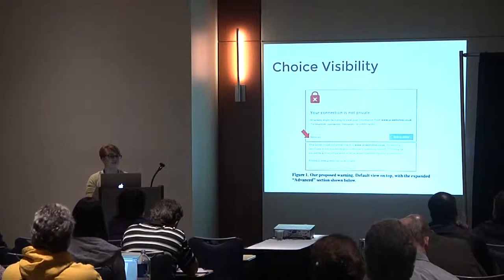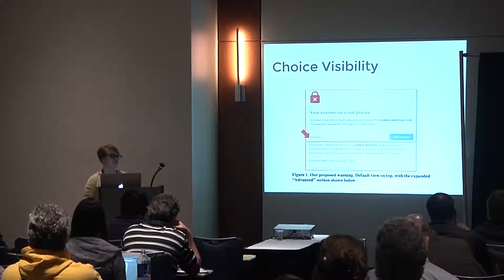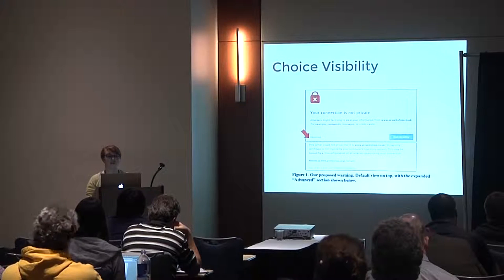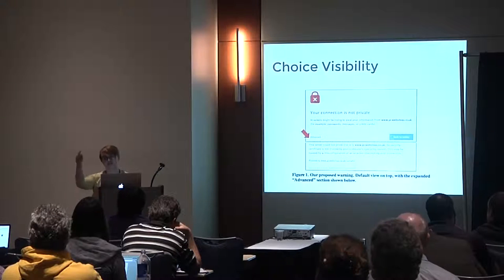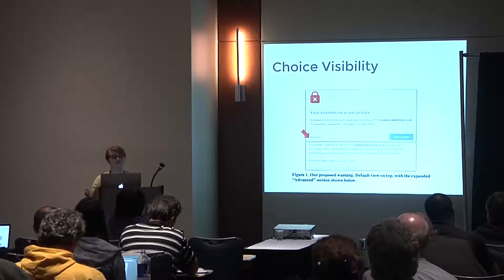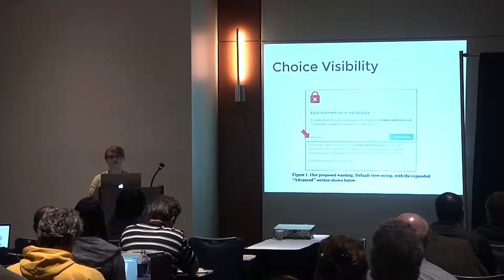Having the hidden choice requires some effort to reach, and the researchers believed users would view it as not recommended, especially since it says 'unsafe' next to it. However, there are a few downsides: one is an increased amount of effort to ignore a false positive if you frequently visit a site and have to click through every time; and second, users may not even realize there's another choice other than 'Back to Safety' if they don't explore the advanced configuration.